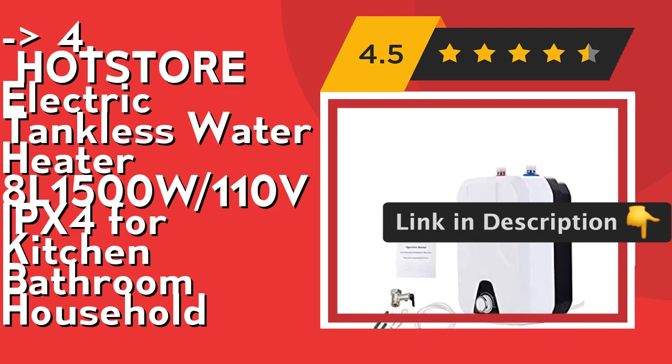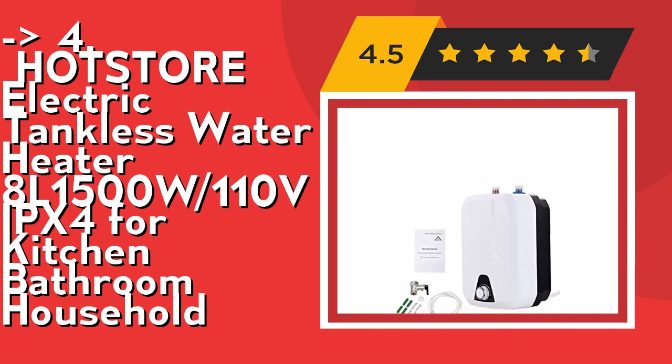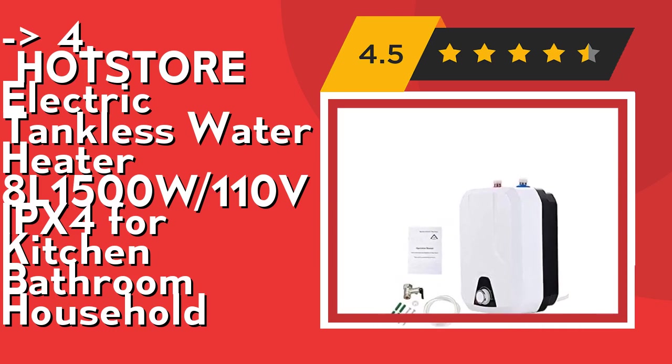The power will turn off automatically when the set temperature is achieved. Check out the link in the description to buy this product from Amazon.